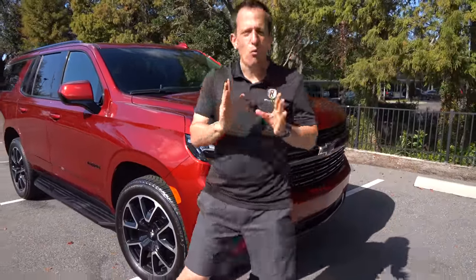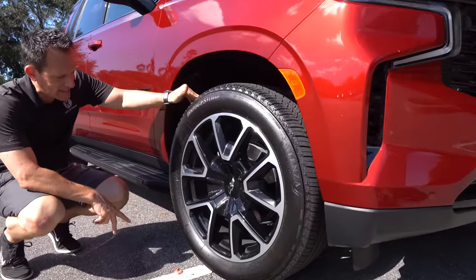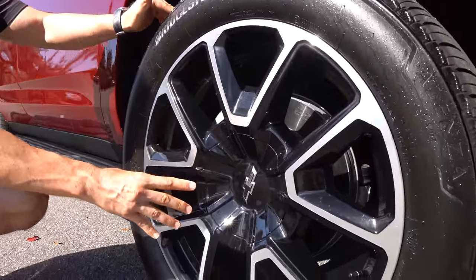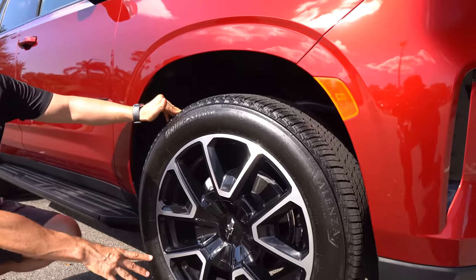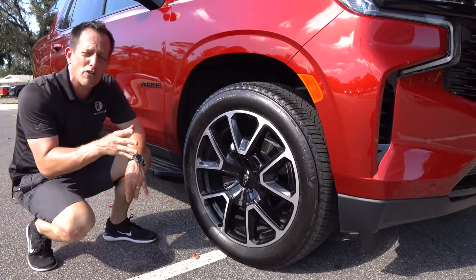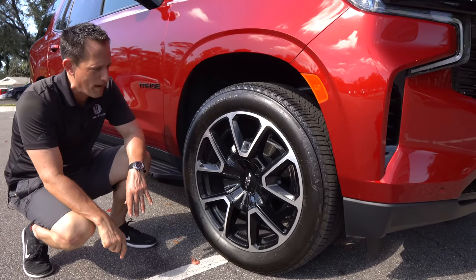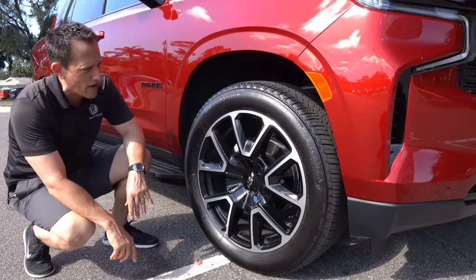Coming around the bend, let's talk wheel and tire setup. When you go RST, just like the blacked-out grille design, you also get these gloss black wheels with a ginormous lug nut cover — gloss black, machined aluminum all the way around. This is a 22-inch wheel, 275 on the width, 50 series sidewall. They reworked the whole suspension and chassis, and this is the first Tahoe ever to have a fully independent rear suspension — definitely showing that sportier side of things.